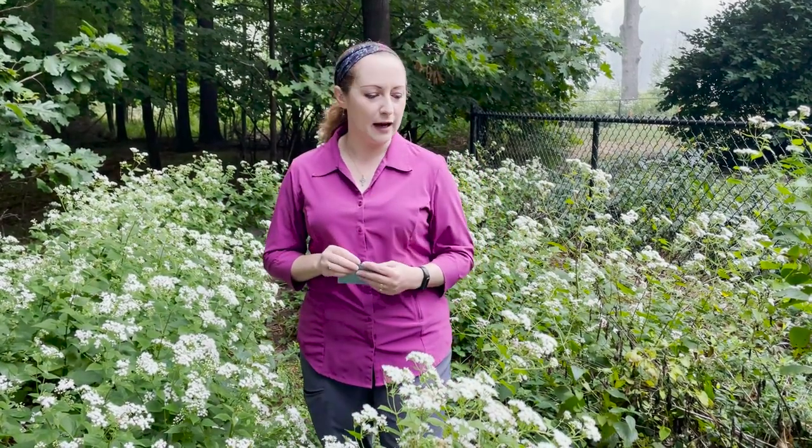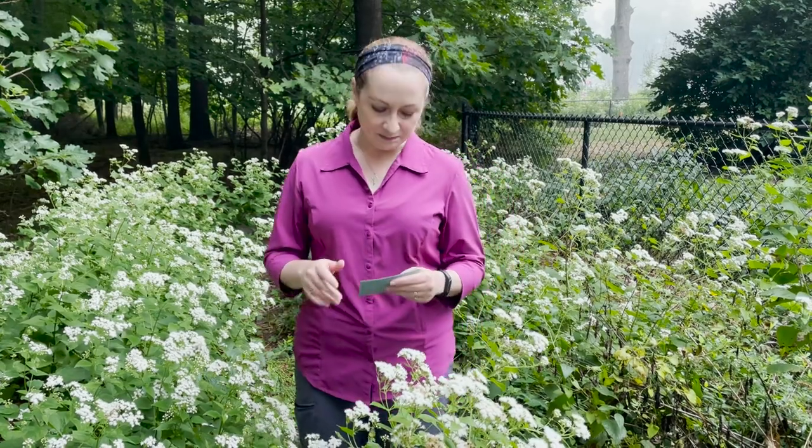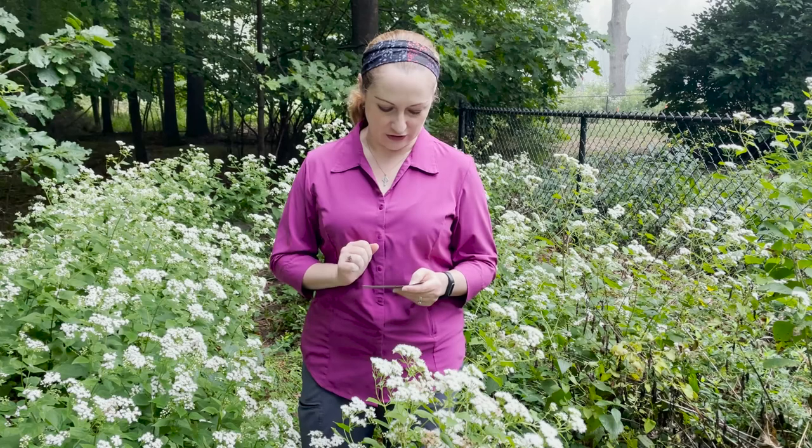The Latin name is Aguritina altissima and this plant is in the Asteraceae family — the aster and daisy family. I learned it as Eupatorium rugosum. It's since been put into a different genus, but it does look superficially a lot like the bone sets and Joe Pye weed, but I'll show you its distinctive characteristics.